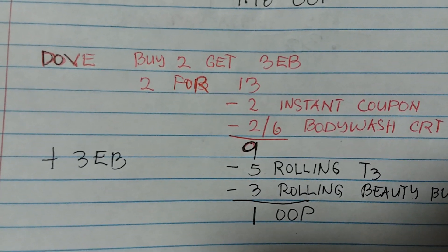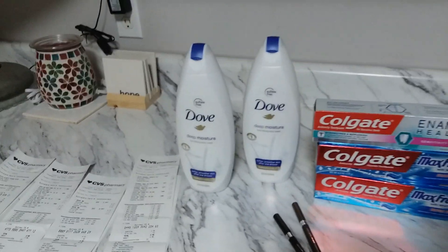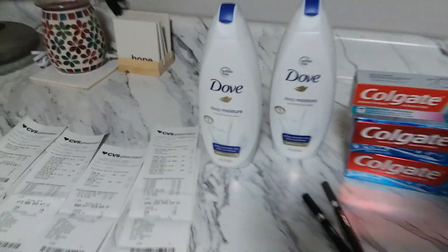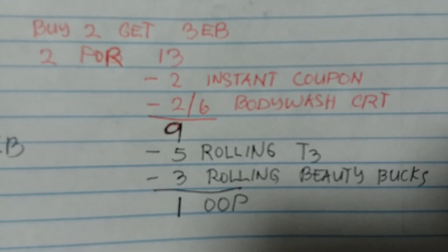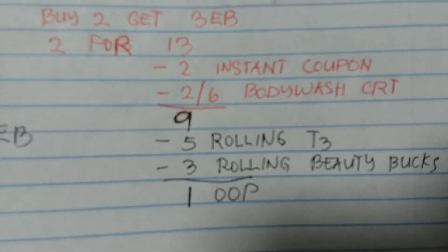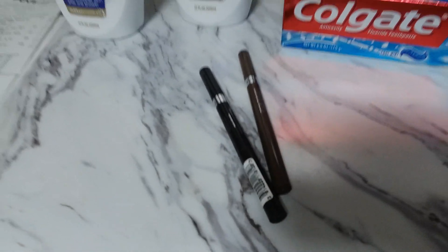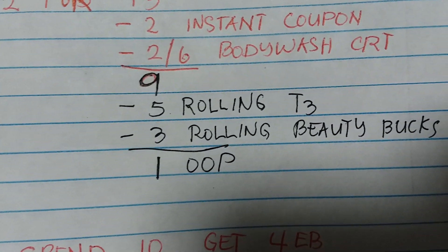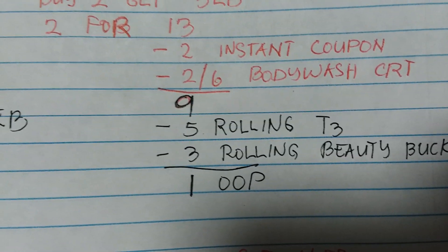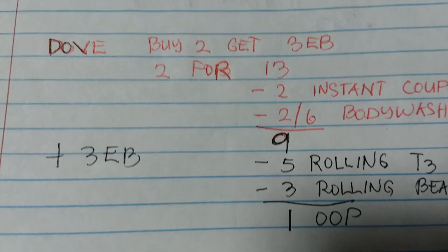Here's my breakdown: Dove buy two get three dollars extra bucks - two for $13.00 for the 650ml body washes. I have the $2 instant coupon and the $2 off six body wash CRT, bringing it from $13 down to $9. I rolled my five dollars extra bucks from the Rimmel transaction plus $3 beauty box from last week, so my out of pocket was just $1.00. I received three dollars extra bucks for buying two bottles of Dove.